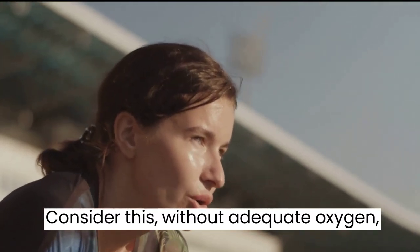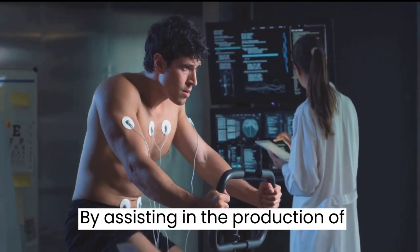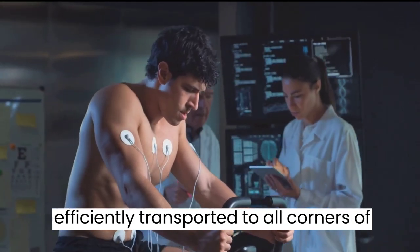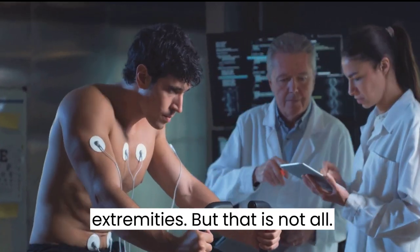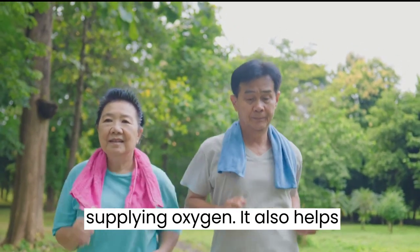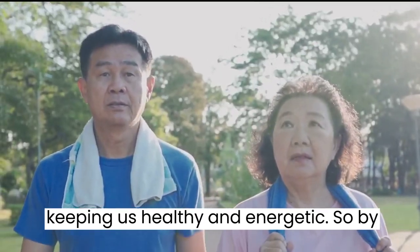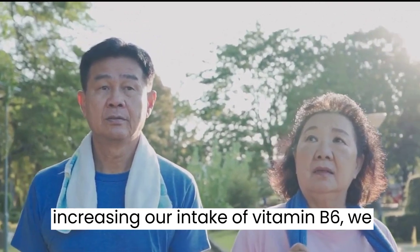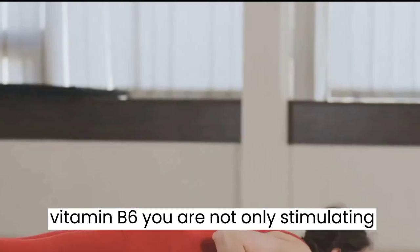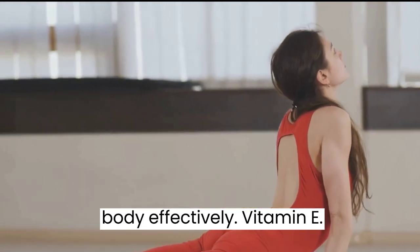Without adequate oxygen, our muscles cannot function properly. That's where pyridoxine comes into play — by assisting in the production of hemoglobin, it ensures that oxygen is efficiently transported to all corners of our body, including hard-to-reach extremities. Improving circulation is not just about supplying oxygen; it also helps remove waste products from our cells. By increasing our intake of vitamin B6, we not only improve circulation but help our body function at its best.